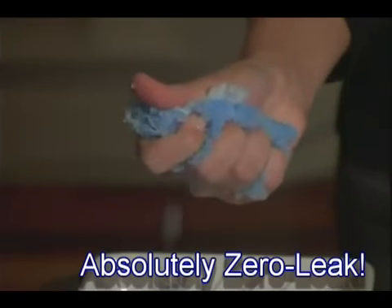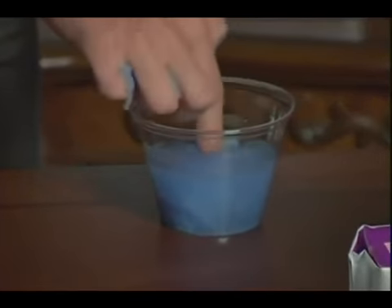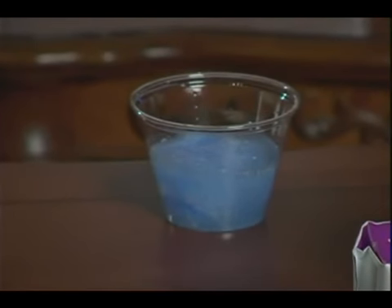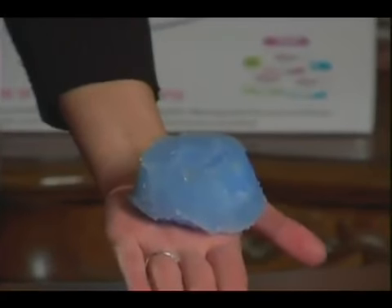As you can now see, the gel inside the Love Moon product does not release the water back. In fact, we will place it in some more water in this glass and see what happens. That is one full glass of water and no leaks. Look, the liner is dry.